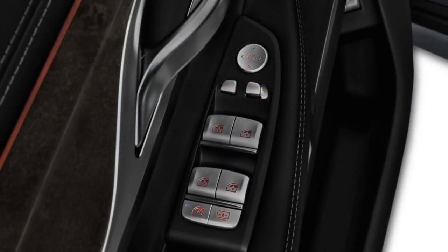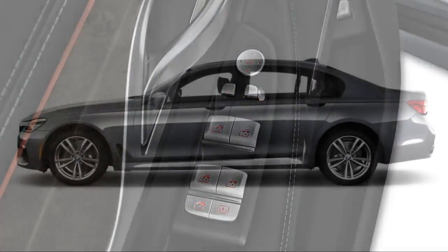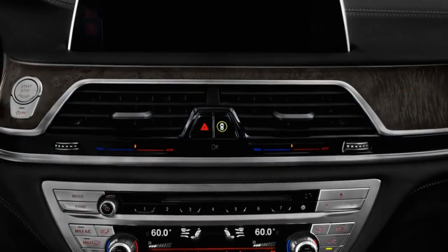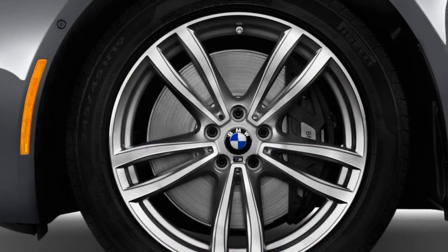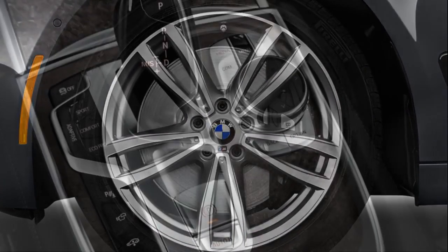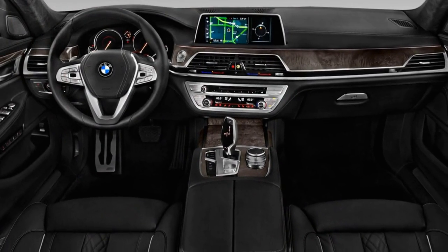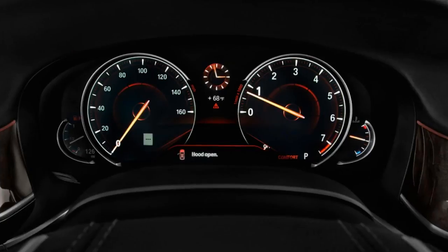The 2018 BMW 7 Series is excellence hiding in plain sight. The flagship sedan from BMW may be lost among the company's growing number of crossovers, but it shouldn't be overlooked. The 7 Series features the automaker's most advanced construction, its most powerful or most efficient engine, and the latest technology. It earns 8.2 out of 10 on our scale, making it one of the highest rated cars we've tested.